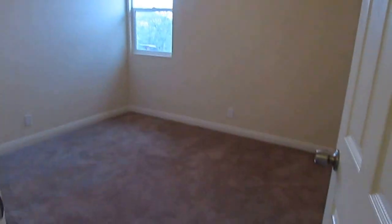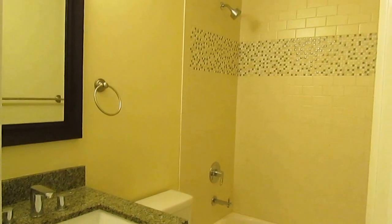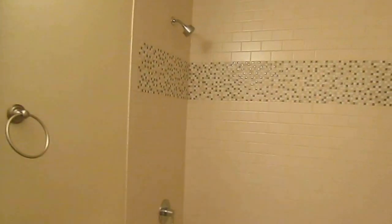And bedroom number three. We also have the second bathroom, remodeled as well.